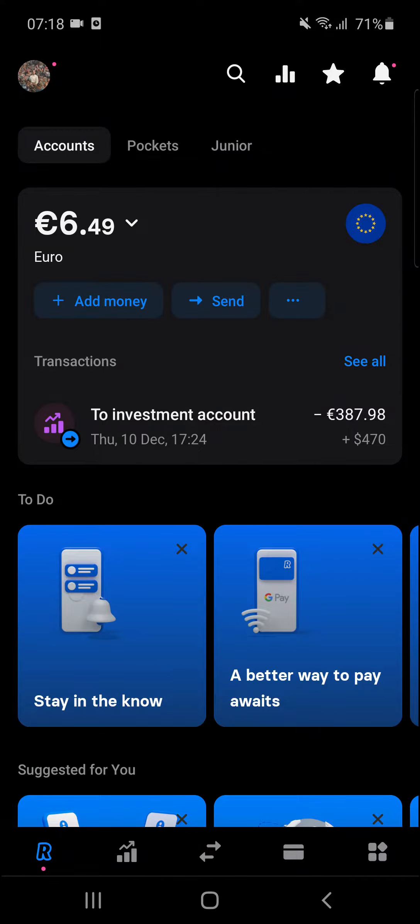Hey there guys, my name is Markus and in this video I'll show you a simple way how you can buy Bitcoin, or how you can easily buy cryptocurrencies on Revolut.